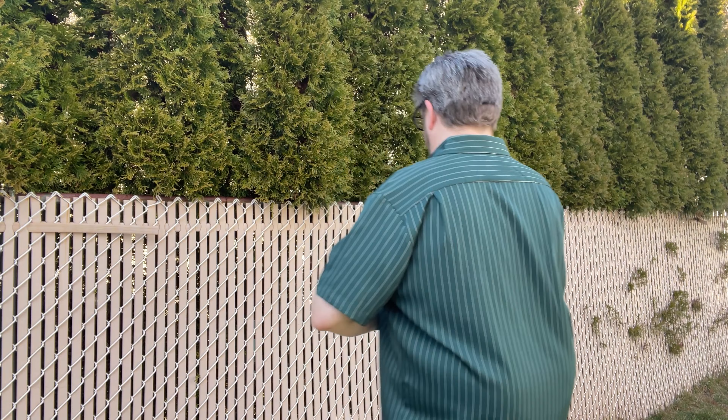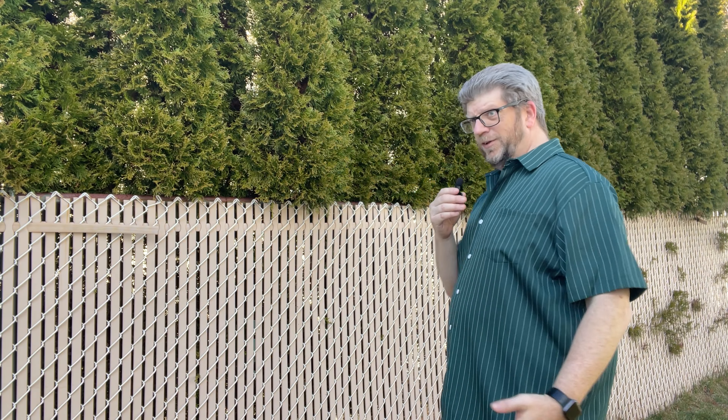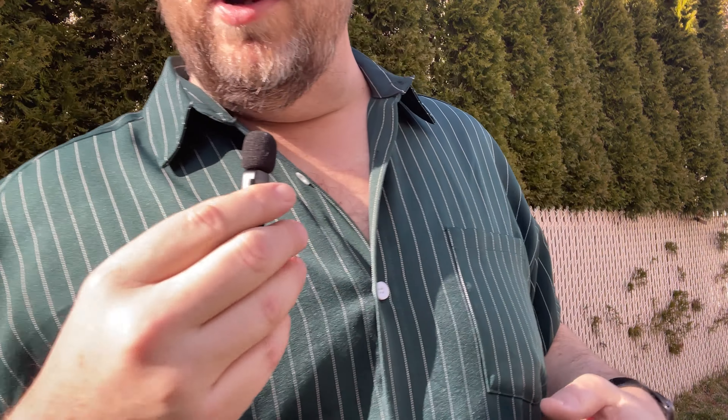It feels wonderful and the sizing is dead on. I'm a 2XL and this thing fits perfectly. It's got a little bit of space there in the front, but you can see it kind of drapes in the back down to the side. Perfect length — not too short, not too long. Really is very nice.